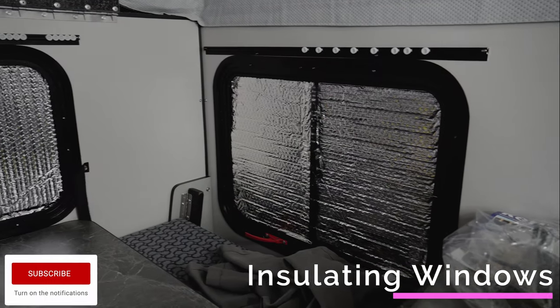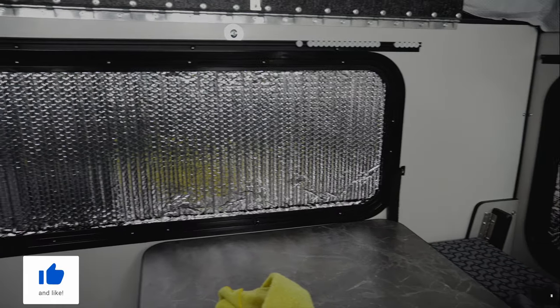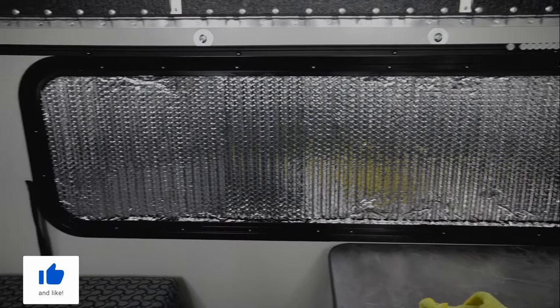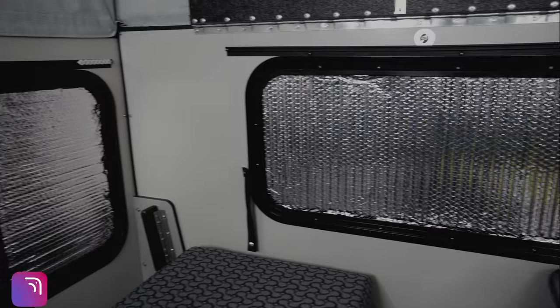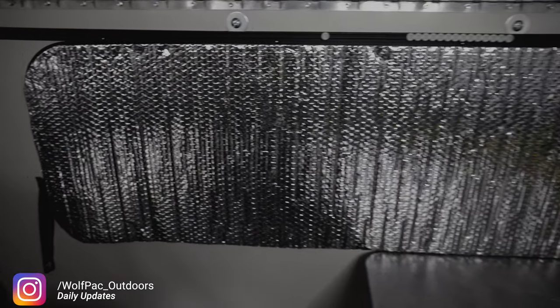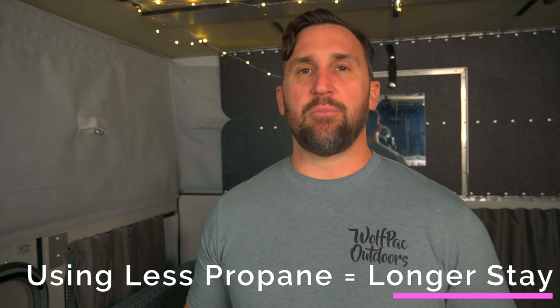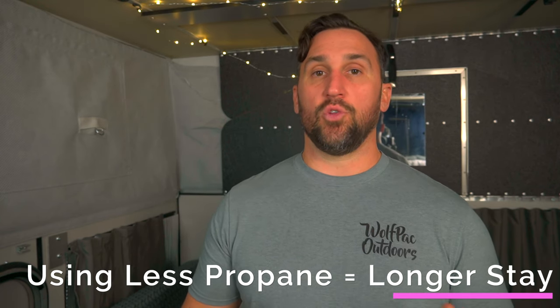On top of sealing drafts, we added Reflectix to the windows — directly against the window pane itself, then a second layer over the entire window, giving us two layers of insulation. The radiant cold coming in through the windows had been a big issue when cold weather camping. After sealing the drafts and Reflectix-ing the windows and the door, we noticed we're using about 35% less propane to cold weather camp.